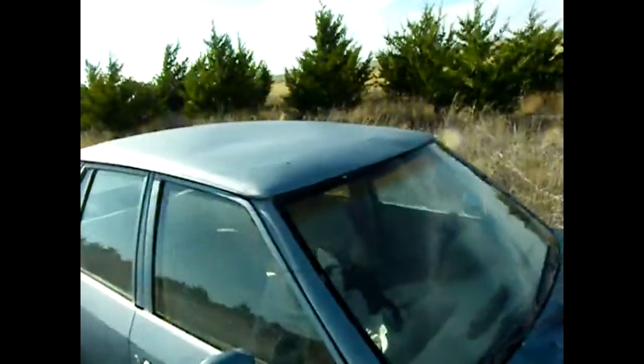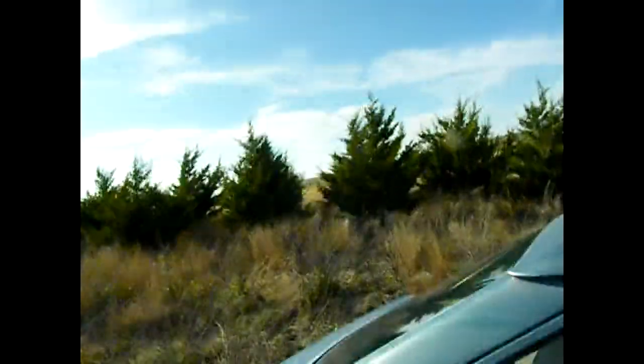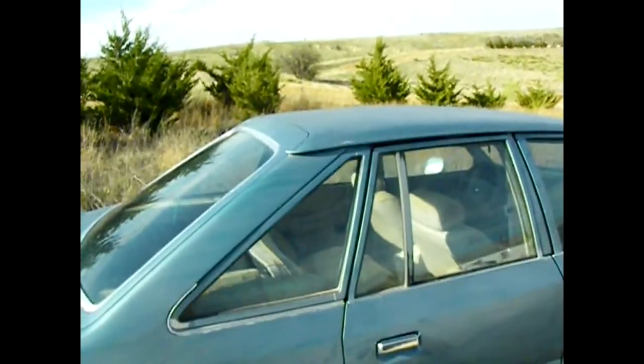It was a nice car. You can see on the roof a little bit it's caved in from the rollover. It had new glass put in it, my dad says.